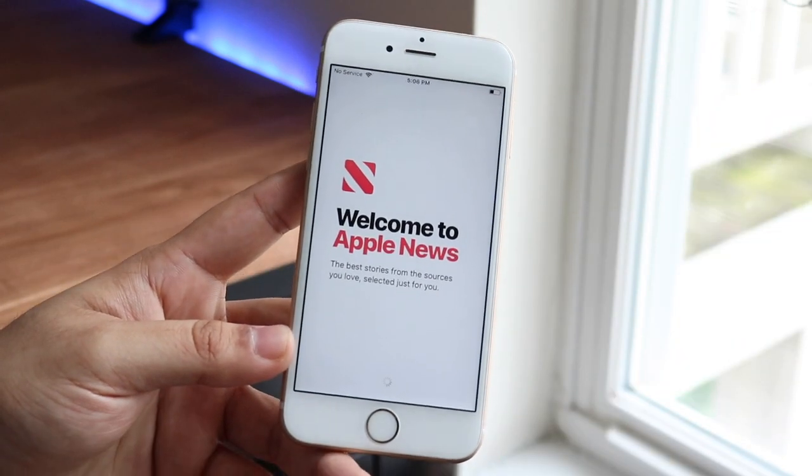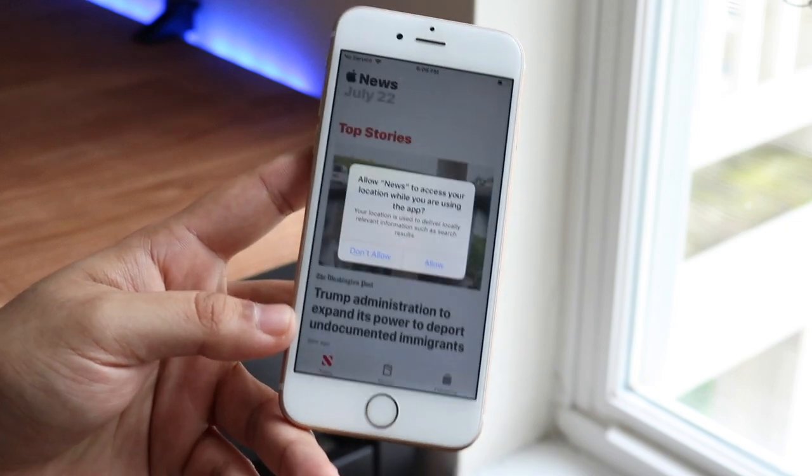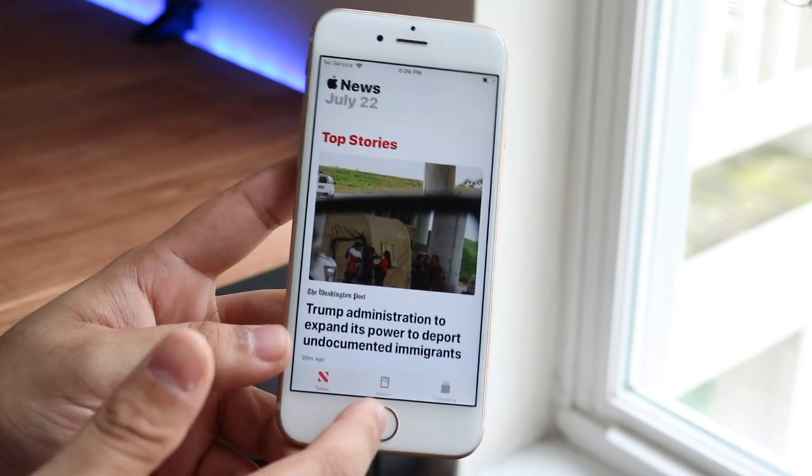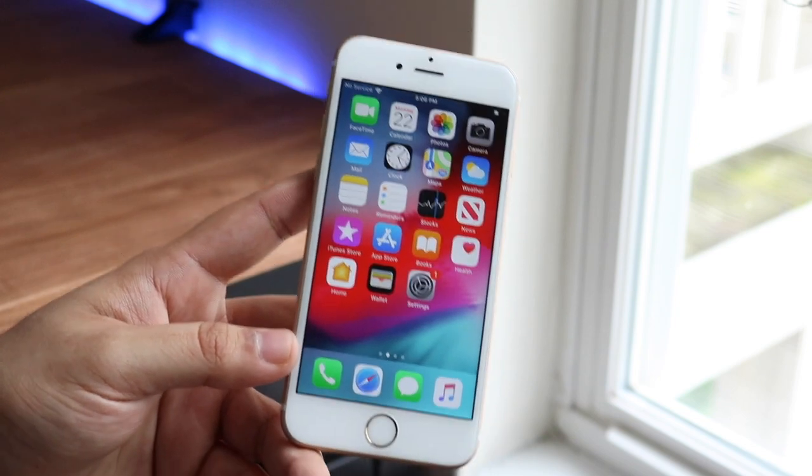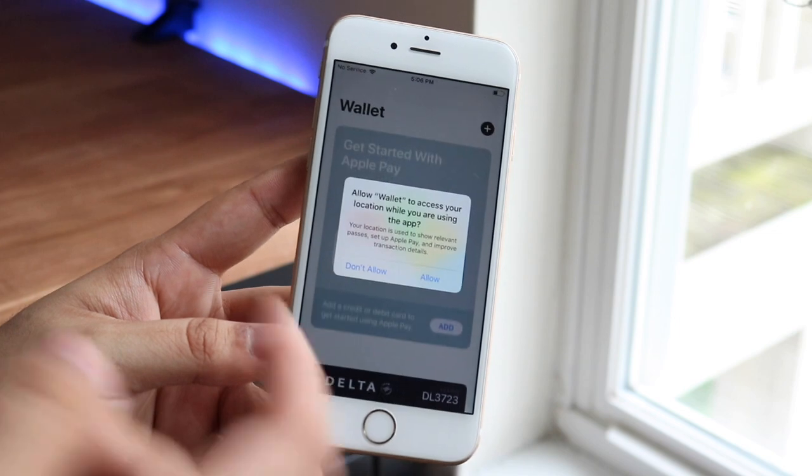Apple News did get updated as well. Honestly I've never used Apple News before in my life, but I know some of you might, so that did get an update which is cool if you're into it.